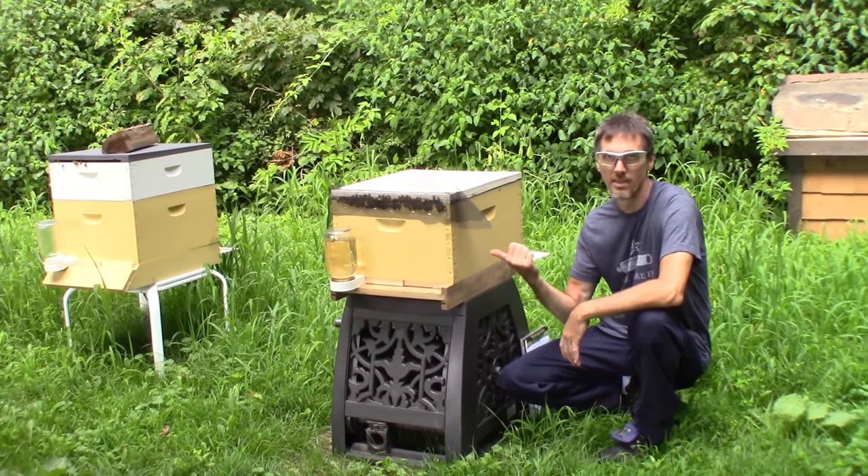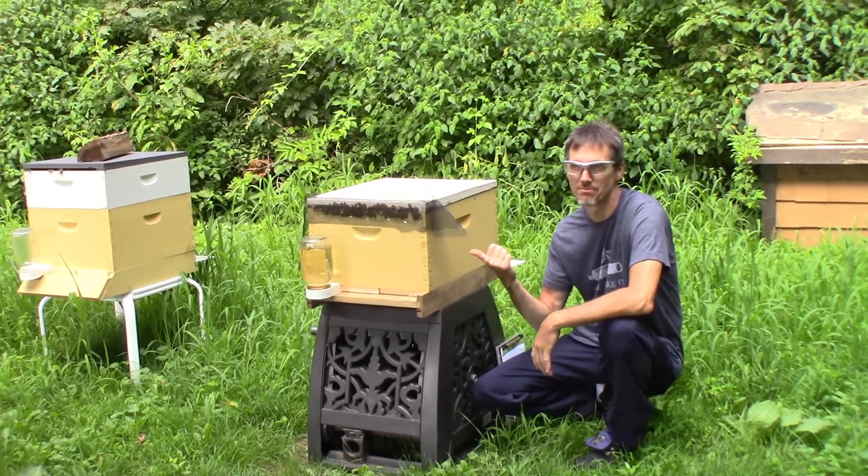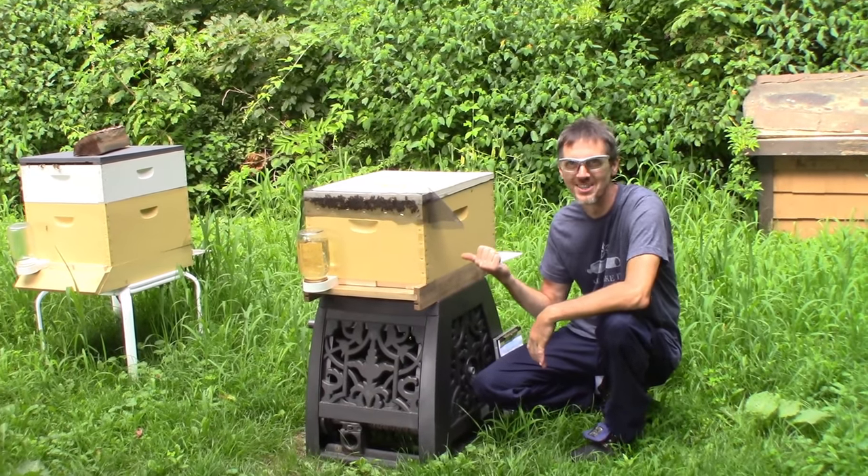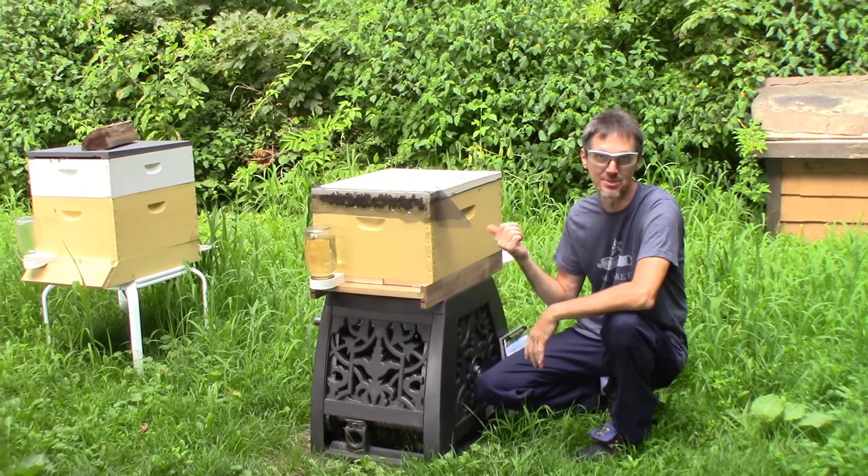Hey, good morning, YouTube. This box contains probably the most difficult swarm in the history of the world to catch. Probably not, but this was a tricky one.